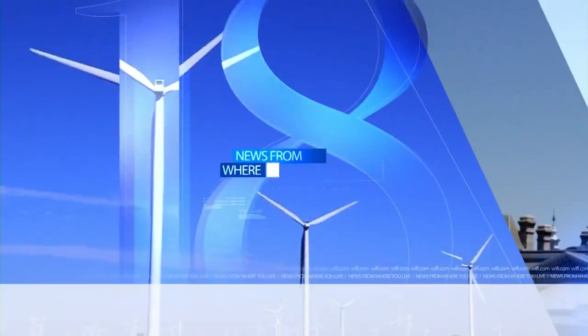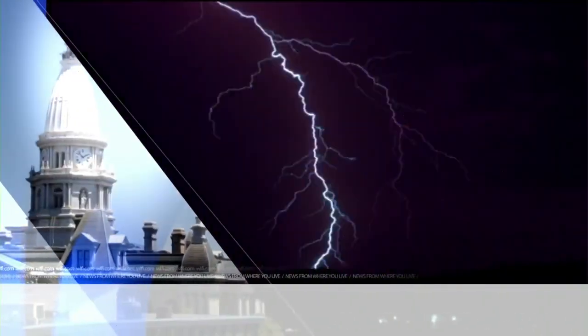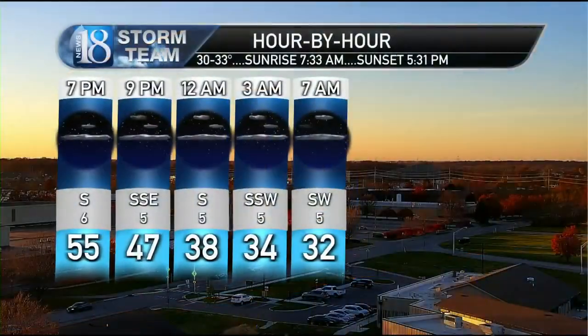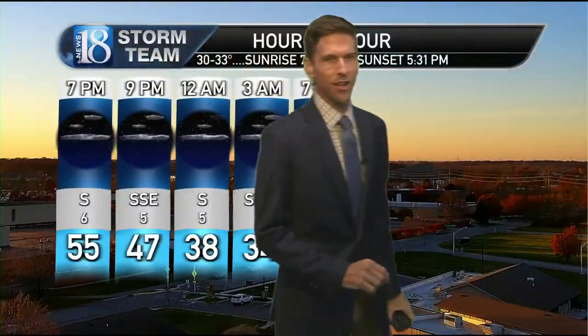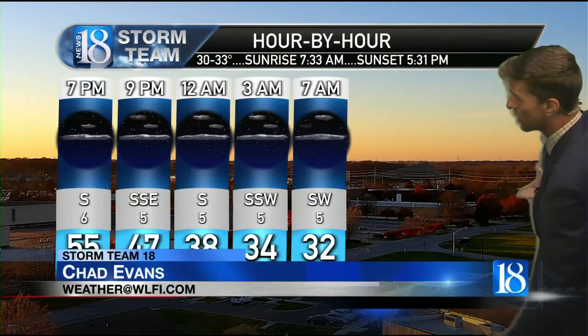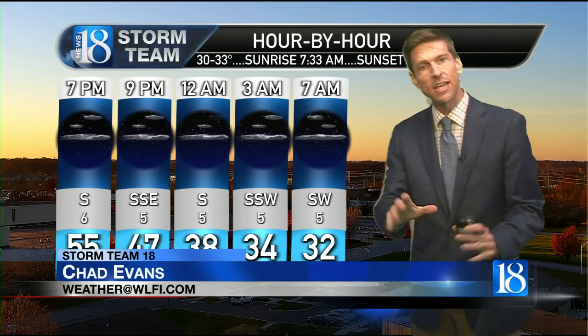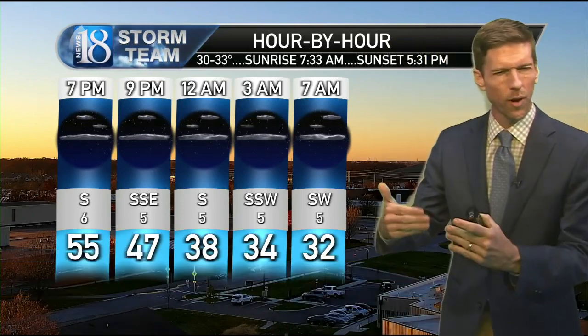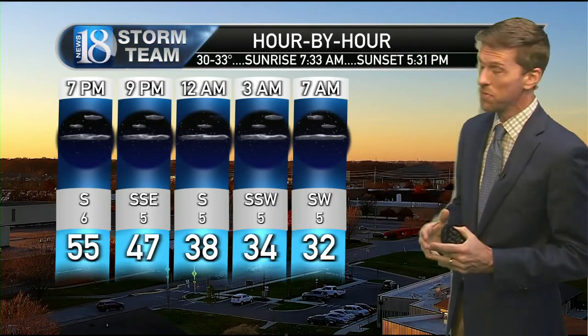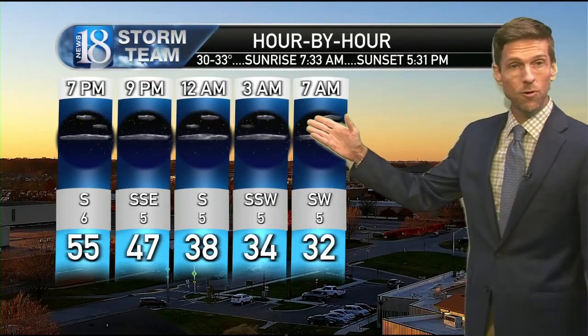Storm Team 18 forecast, weather from where you live. There's some of that lingering fall color out there — we showed you on the weather deck — with bright oranges, mainly oaks and some of the later-season red maples that are kind of peaking right now. But a lot of trees are going bare now, and it's 32 for the low tonight.